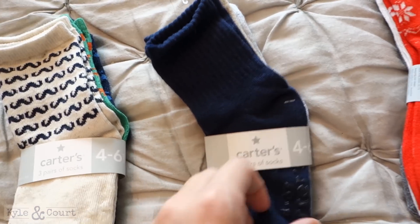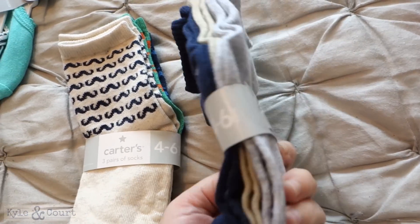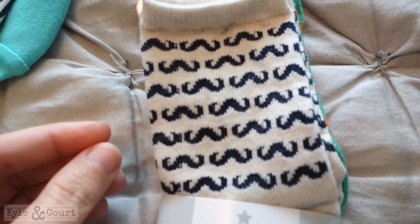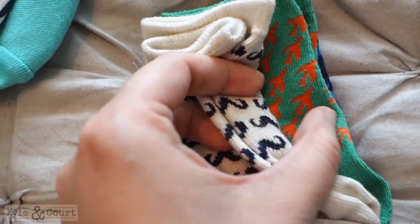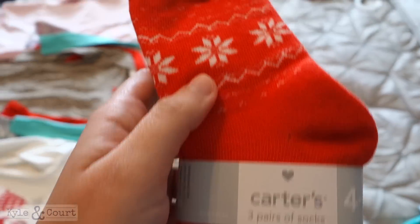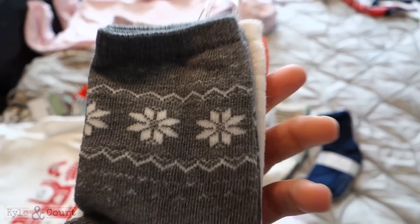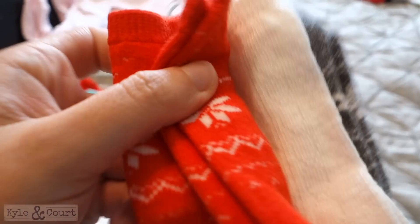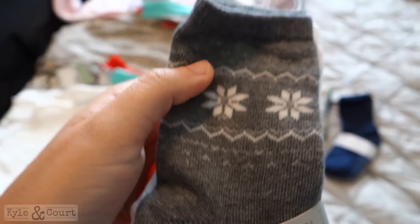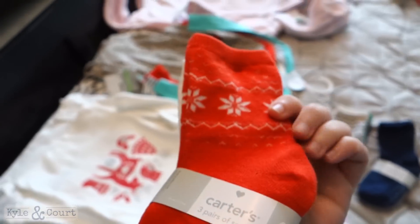Next, just some socks. My son is three but he has big feet, so even these socks will probably just fit him. This kind has a little mustache detail, little planes, and little paw prints. These I love — these are for my five-year-old girl and they're just a winter pattern. This one has like a little sweater pattern on it. I want to find a pair of socks like these for myself.